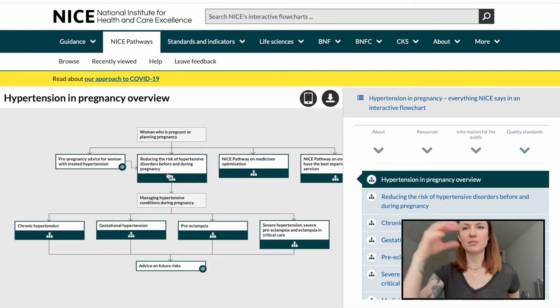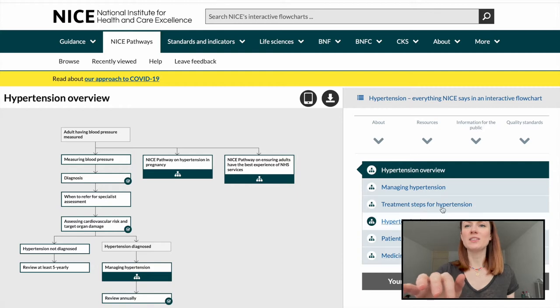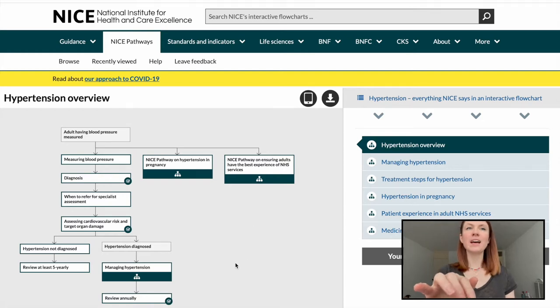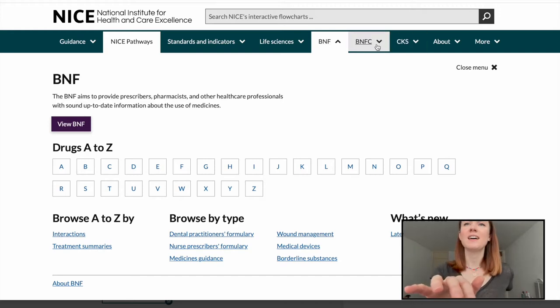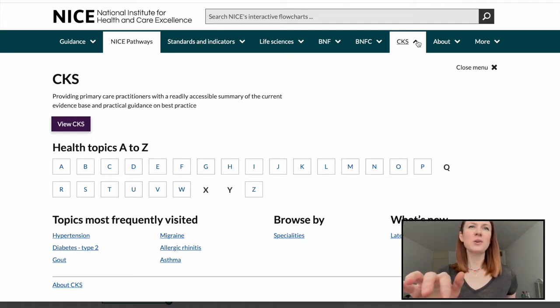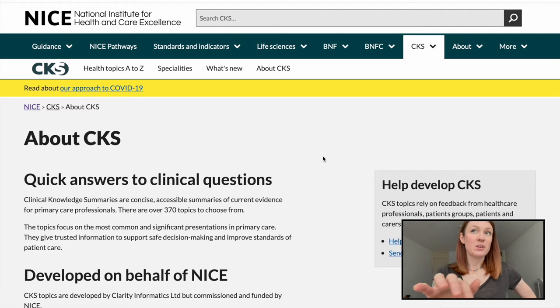The links take you to different pages and pathways. Along the side it's got all the different sections like managing treatment and hypertension in pregnancy. Along the top there are also different quality standards you can look for. There's the BNF - we love the BNF - and the BNFC for children. There's also CKS, which stands for Clinical Knowledge Summaries.